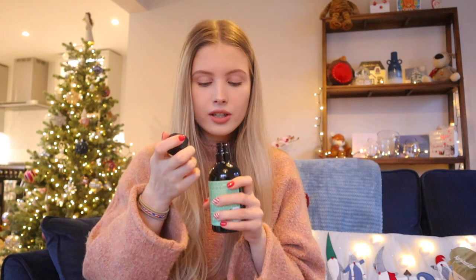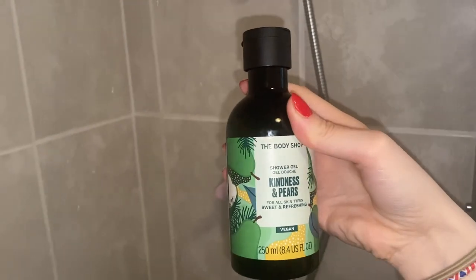From Amy, who is kind of like a family friend, she got me a couple of bits from The Body Shop. She got me this shower gel, which is in the scent Kindness and Pears, and it smells really delicious. I really, really like it. It's quite a soft scent, it's fruity, and it's just really nice. And I love the bottle that The Body Shop do their stuff in now.